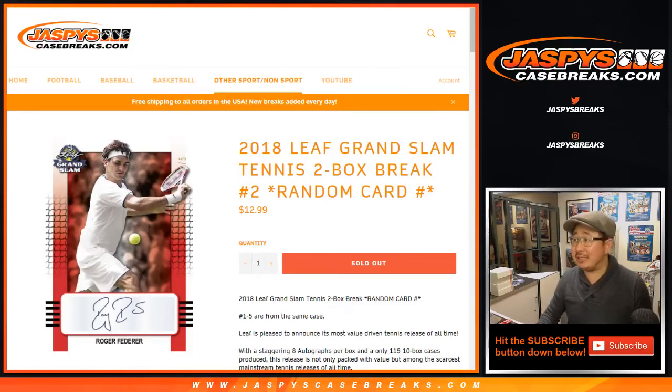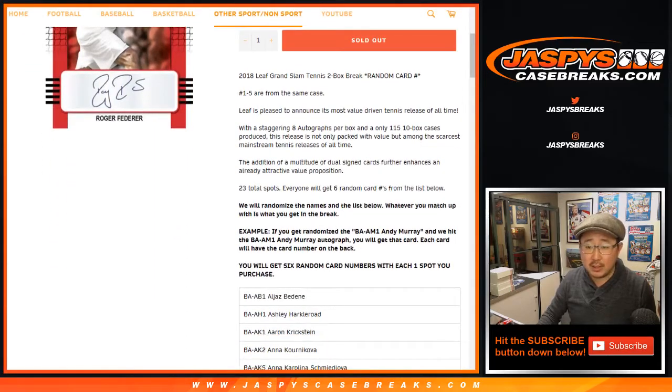Hi, everyone. Joe from JazbyCaseBreaks.com, with a little bit of tennis. 2018 Leaf Grand Slam Tennis, two-box random card number break number two.